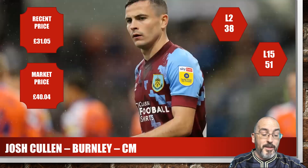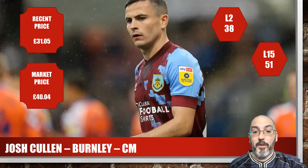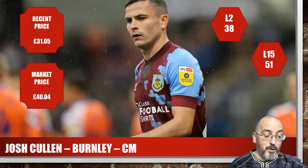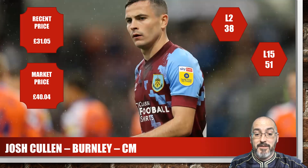Next up, one that's not necessarily scoring as well immediately — Josh Cullen of Burnley. His last 15 has been 51, but this season they've only played two games, one of which was against Man City. Season average 38. His market price was £40 but his recent price was only £31, which I think is really really good value. He's played all the minutes for both games this season.